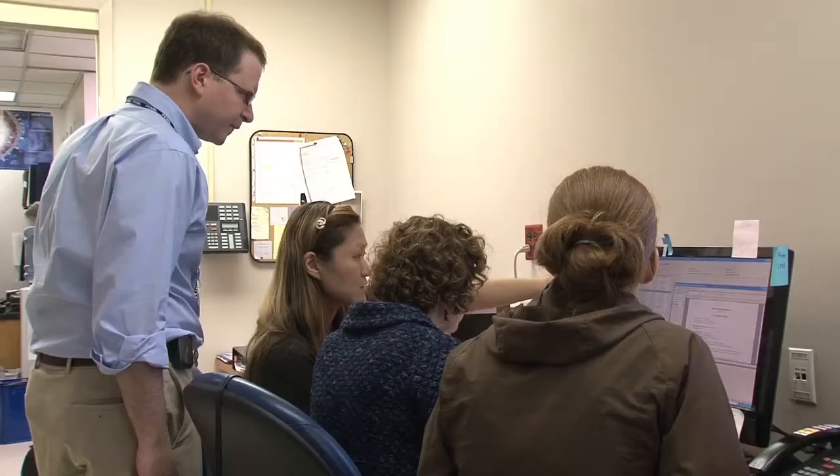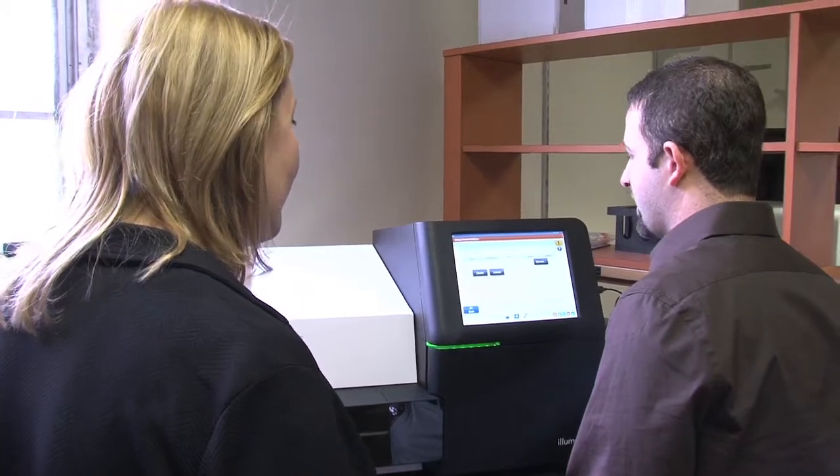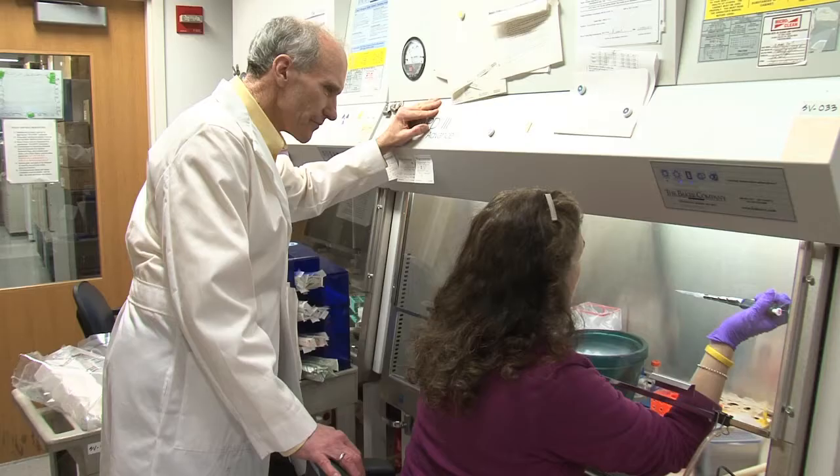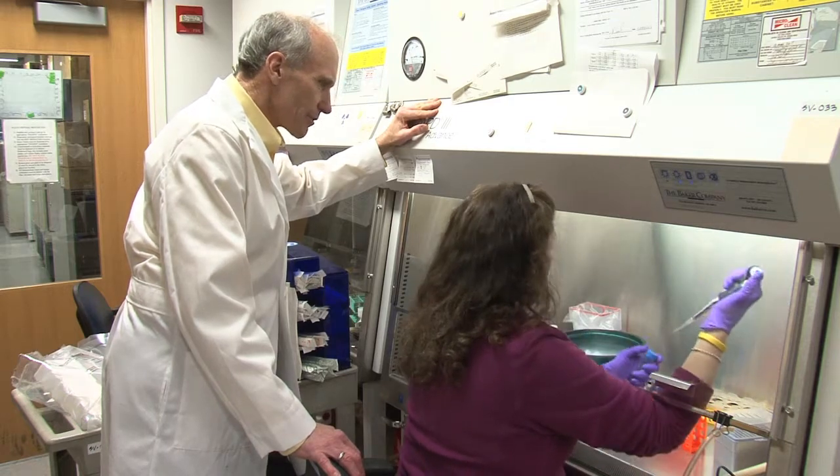Anyone in training would find that to be an exciting environment. When applicants come to our program, they comment on the fact that we really are centralized — that we have everything under one roof. One of the great benefits to coming here as a trainee, whether that be a resident or a fellow, is that you will be surrounded by faculty who are all actively engaged in the teaching mission and who really want you to become the best you can be.